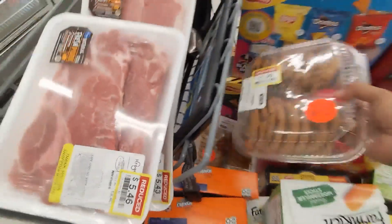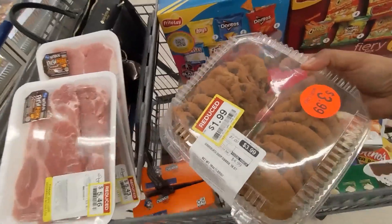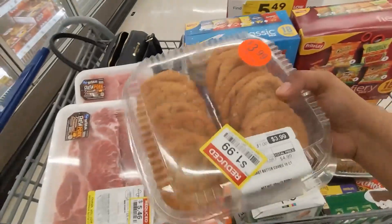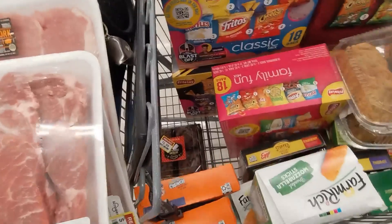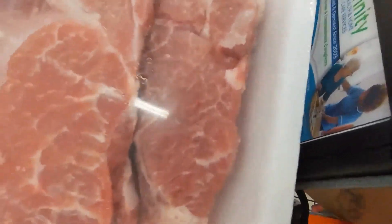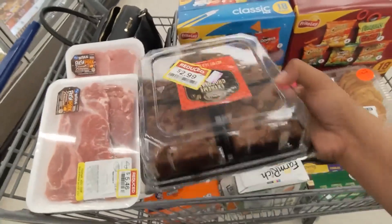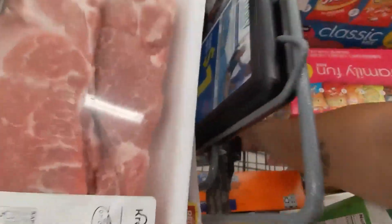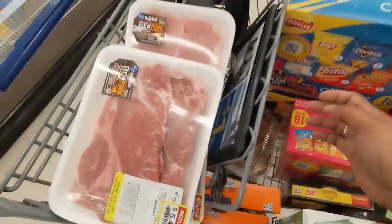I'll show y'all the bakery too. All their clearance — $1.99 for chocolate chip cookies. These peanut butter cookies were $3.99, down to $1.99. And I also found these brownies right here for $2.99. Look how thick they are y'all! Hubby will definitely love those — him and my oldest son.